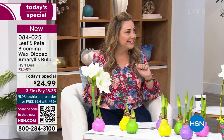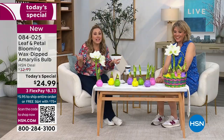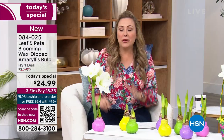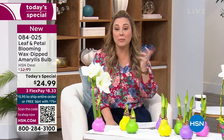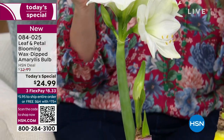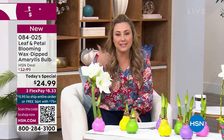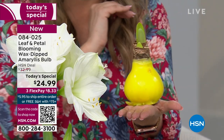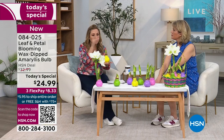QR stands for Quick Response — I literally just learned that. You can go to HSN.com and put in item number 084025, or call the number on your screen. This is not a special club you have to be a member of — this could be the very first thing you ever order. If you love beautiful plants, let us send this to you. All you do is open up the box, set it down, and watch the beauty. There is literally zero maintenance.